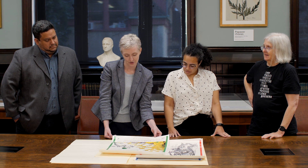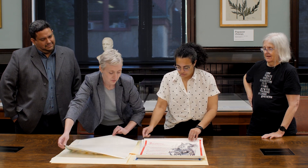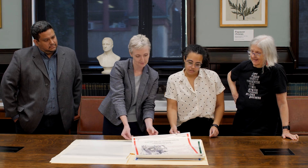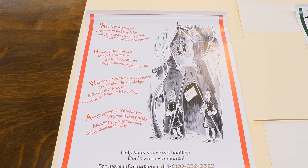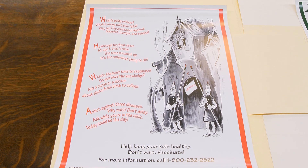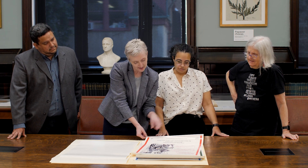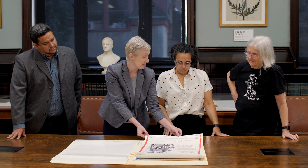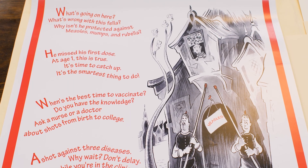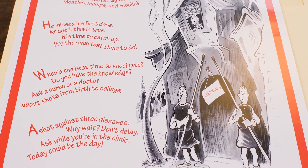It looks like this is from The Sneetches and Other Stories by Dr. Seuss. And our next one here is about measles, mumps, and rubella. The images are from The King's Stilts. It's asking: 'What's going on here? What's wrong with this fella? Why isn't he protected against measles, mumps, and rubella?' So this seems to be a reminder to parents not to wait and not to delay on getting immunizations. It has the same phone number at the end. It's a little scary, a little terrifying — interesting scare tactics, but also very informative.